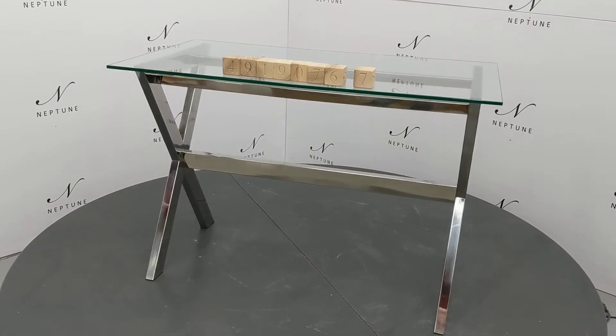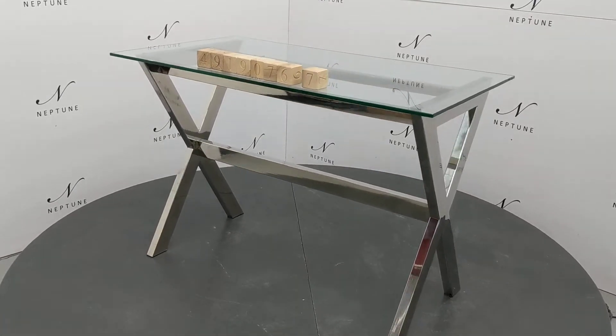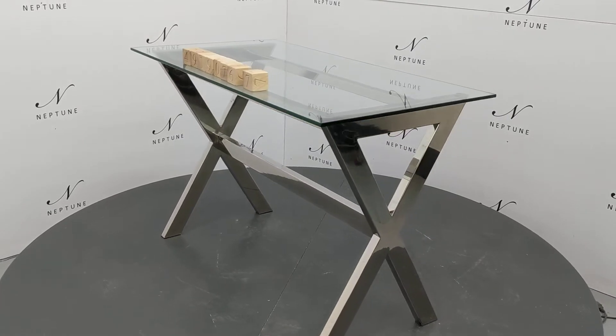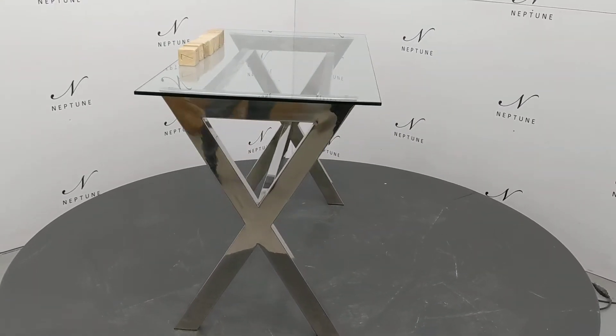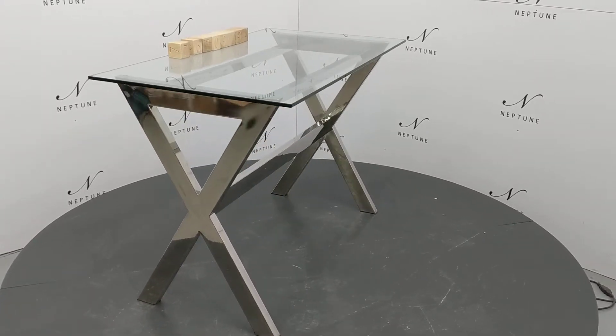Hello and welcome to Neptune Outlet Online. Here we have a Manhattan 110 rectangular desk. This item is a category B, as there are some imperfections which I'll do my best to highlight for you.